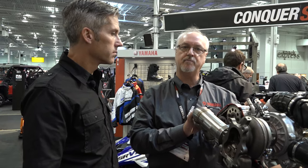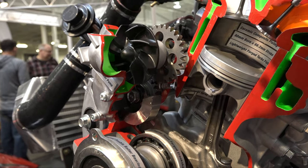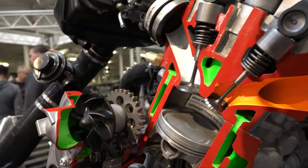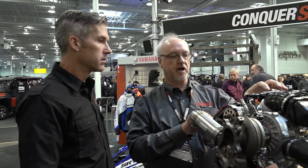We have other four-strokes in our lineup — one being the 1049 three-cylinder, and our legendary Apex 998cc four-cylinder. So this is a three-cylinder 998cc. It's a very compact, very lightweight motor — designed to keep the weight of our snowmobile down while giving it ultra-high performance. The intake system is unique because we do not have a single throttle body; we have three throttle bodies.